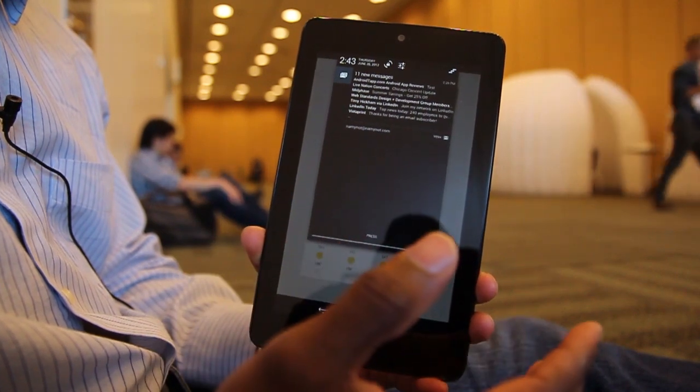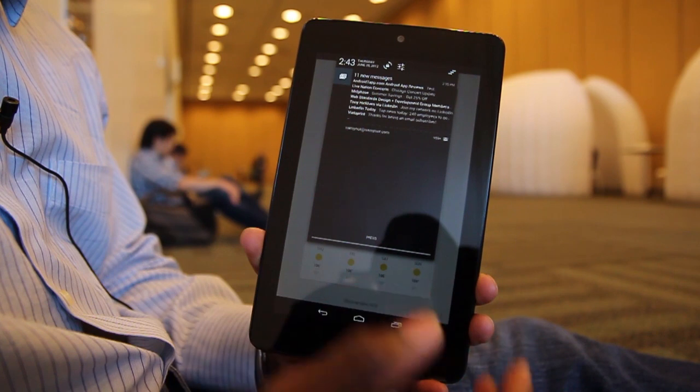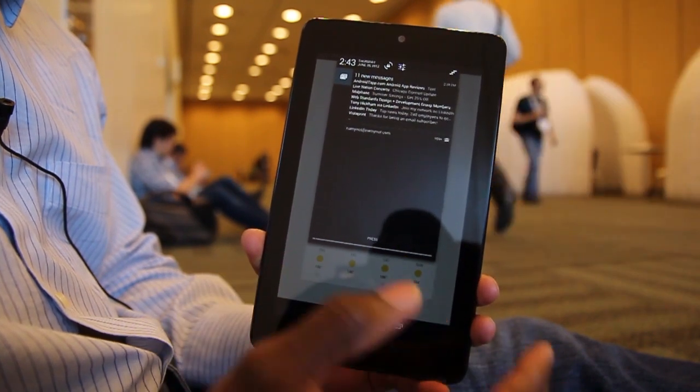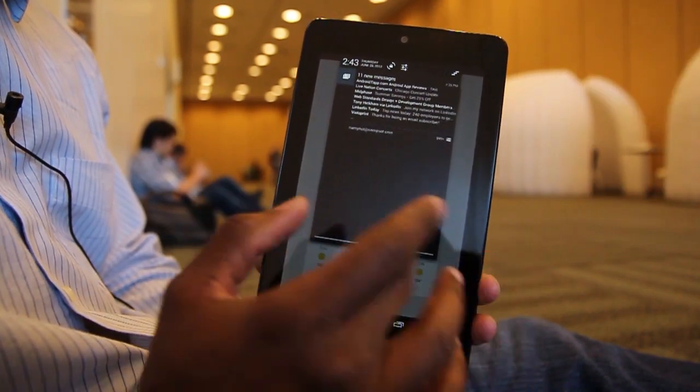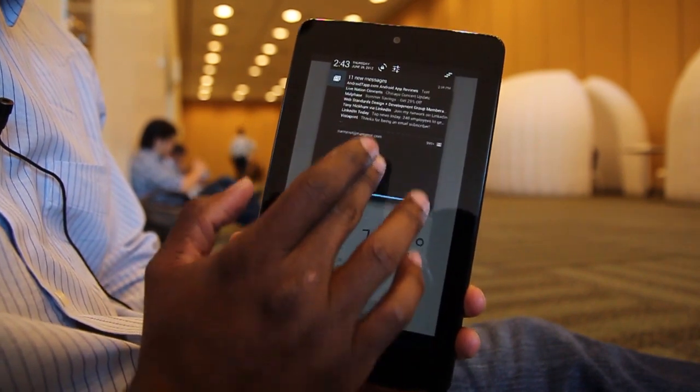If a call came through, you can answer it or hang it up from the notification window without even going all the way to that application. Of course, if that's done on the phone, this tablet won't be able to do it.